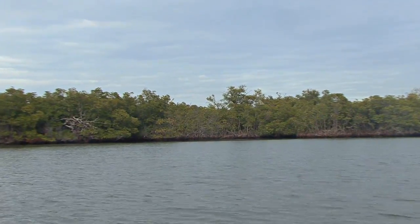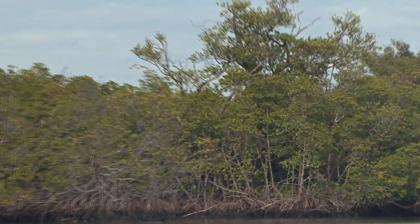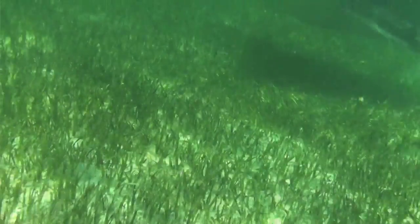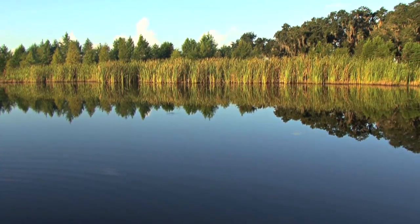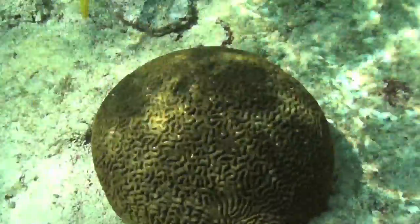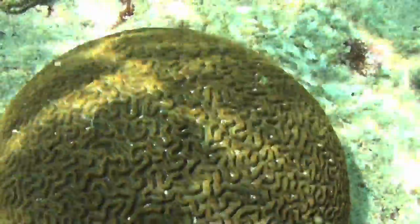Coastal estuaries are where many of these species grow up, and the habitat they need when they're small to survive. Mangrove areas and spartina shorelines, oyster beds, clam beds, seagrasses — these are all some of the habitats that we've got to make sure we have tomorrow to sustain these fish populations. Kids, it's up to us to make sure they're there for tomorrow.